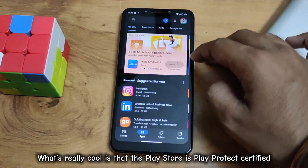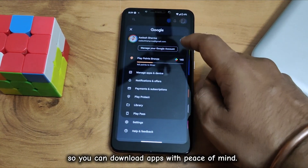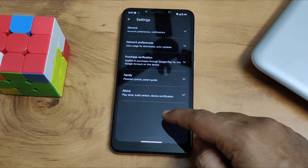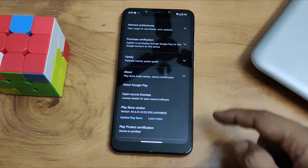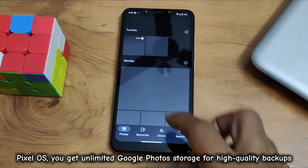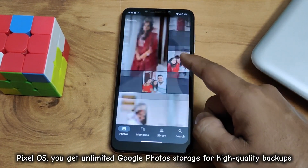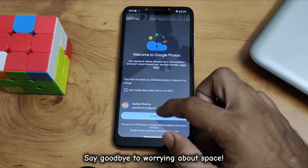What's really cool is that the Play Store is Play Protect certified, so you can download apps with peace of mind. With Pixel OS, you get unlimited Google Photos storage for high-quality backups. Say goodbye to worrying about space.